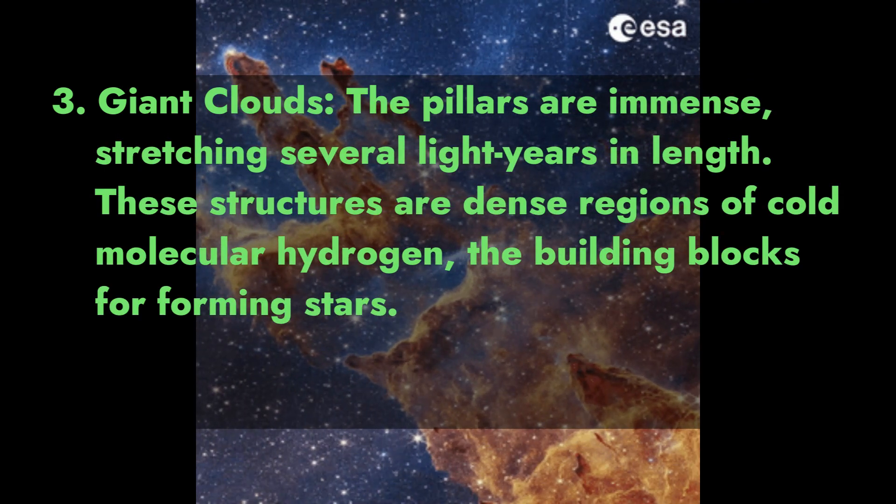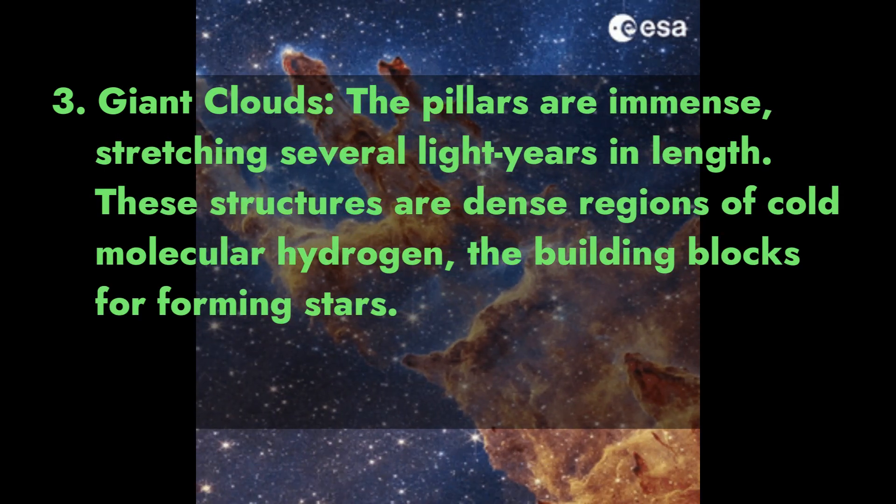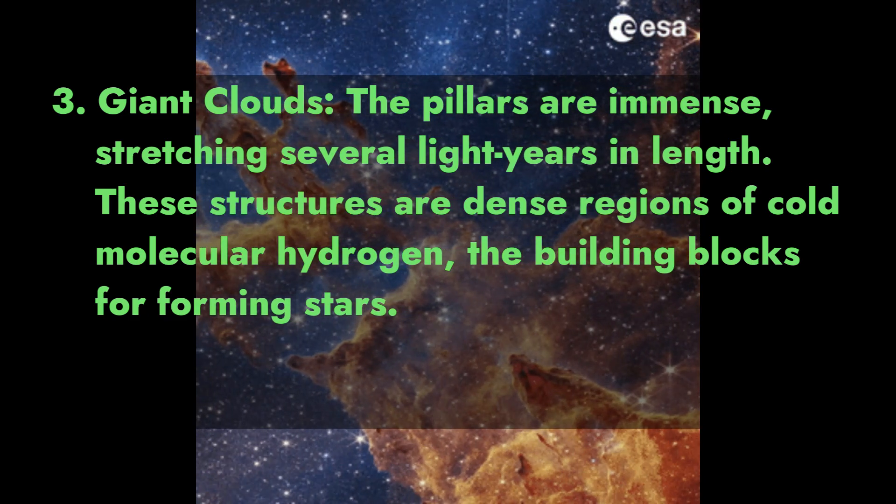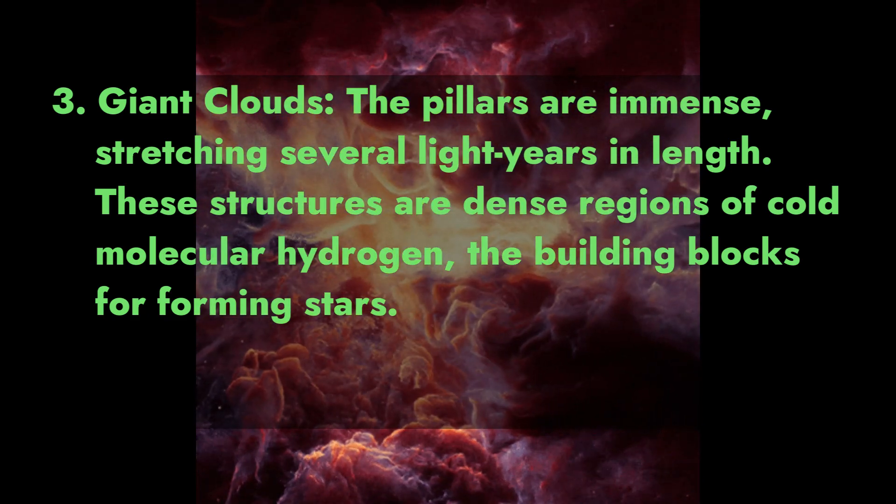Fact 3: Giant Clouds. The Pillars are immense, stretching several light-years in length. These structures are dense regions of cold molecular hydrogen — the building blocks for forming stars.